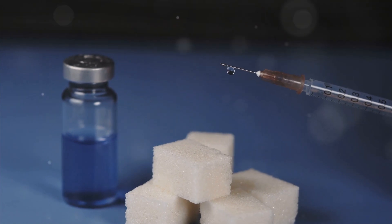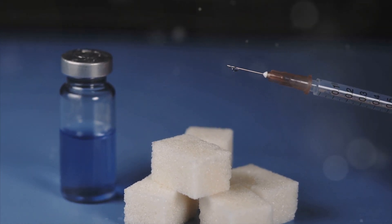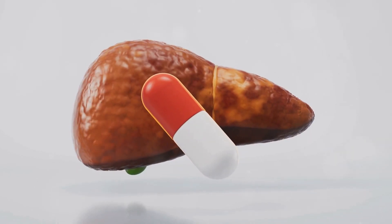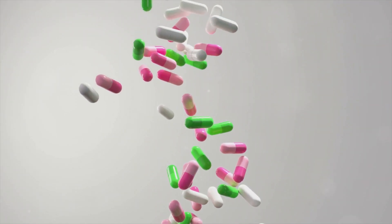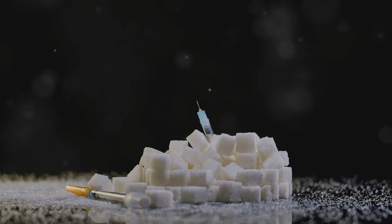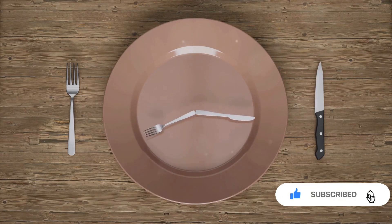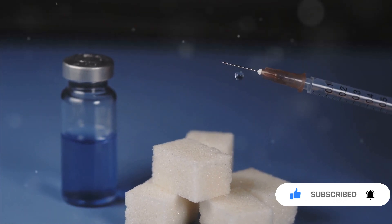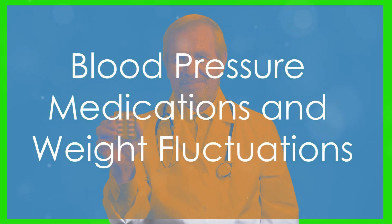Let's break down how insulin, while essential for blood sugar control, can sometimes lead to weight gain. First, glucose uptake: insulin acts like a key, unlocking cells to allow glucose from the bloodstream to enter and be used for energy. Second, excess glucose storage: if you consume more calories than your body needs, insulin promotes the storage of excess glucose as glycogen in the liver and muscles, but these storage capacities are limited. Third, fat storage: once glycogen stores are full, insulin encourages the conversion of excess glucose into fat, stored in adipose tissue throughout the body. In our modern environment with abundant food, this natural process can sometimes lead to unwanted weight gain, especially in the context of insulin therapy.